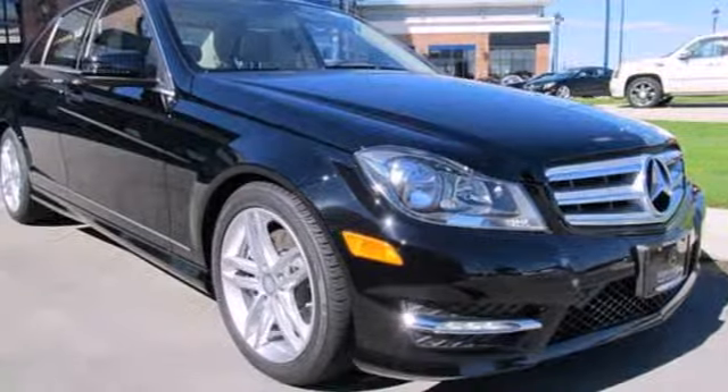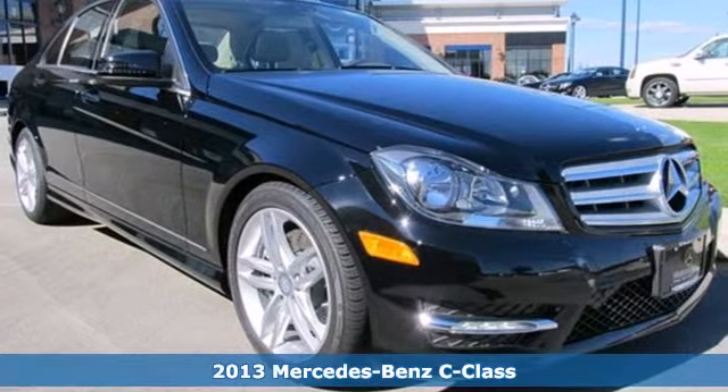Click the link below to schedule a test drive. It's a 2013 Mercedes-Benz C-Class.